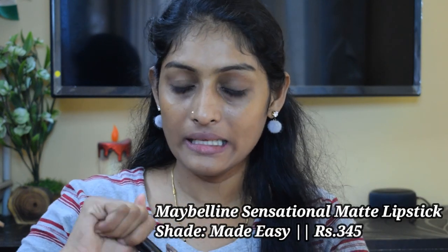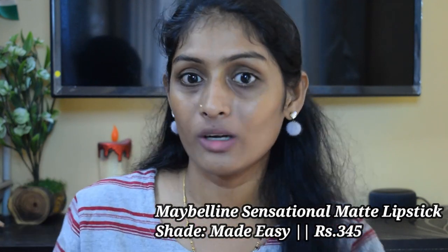Let's move on to the miscellaneous category. These are not exact nudes, but they are kind of a nude for me. The first lipstick is the Maybelline Sensational Liquid Matte Lipstick in the shade Made Easy — a little burnt orange, terracotta kind of nude. So if you are someone who is fairer than me, you will see your skin tone orange. These lipsticks are my favourites — they are long lasting, six to seven hours, very affordable, and comfortable on the lips.